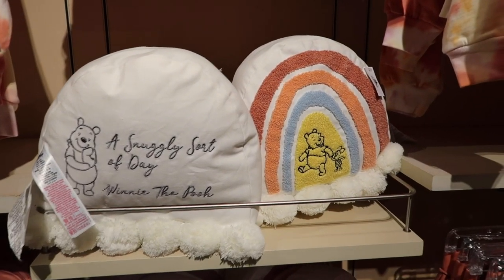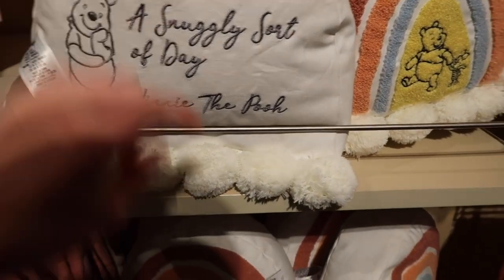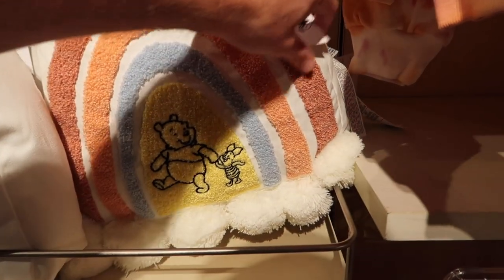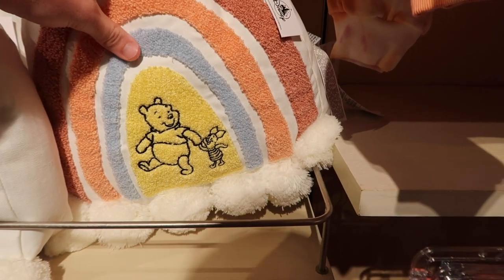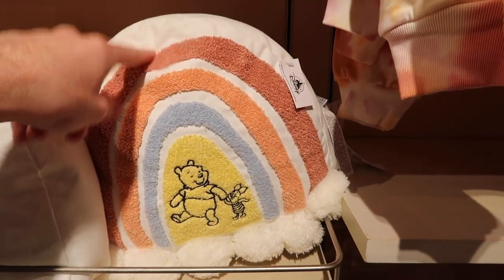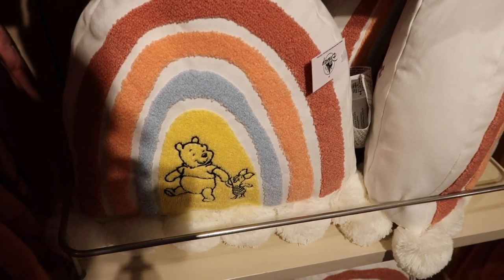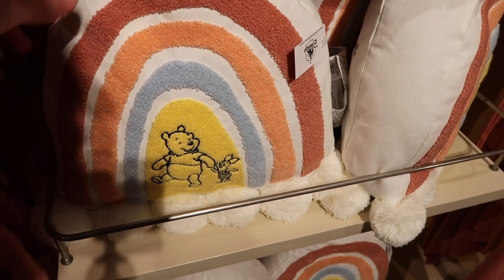They've got these really cute pillows here — 'A Snuggly Sort of Day,' Winnie the Pooh. I love the little clouds, and you can see it's clouds under the rainbow with Pooh and Piglet. $34.99 for this pillow. I'm not sure if she's going to watch this video, but I know Cammie from Key to Disney would love this — she's a really big Winnie the Pooh fan.